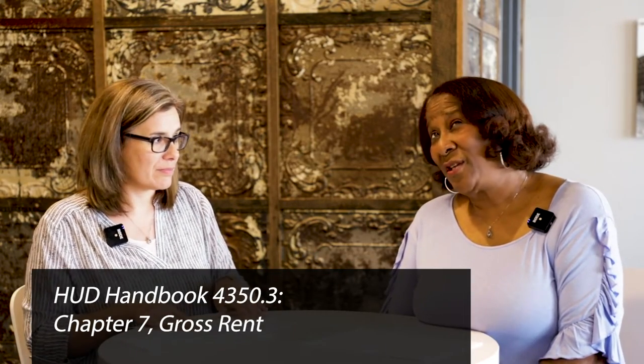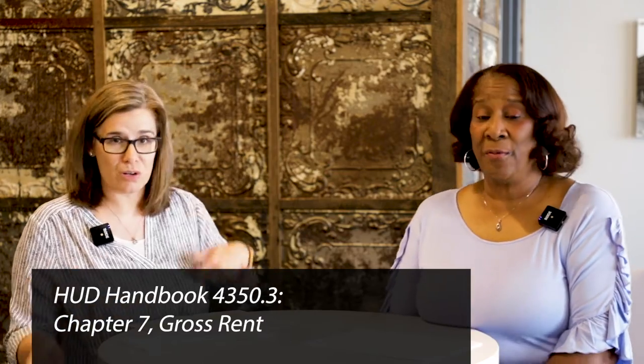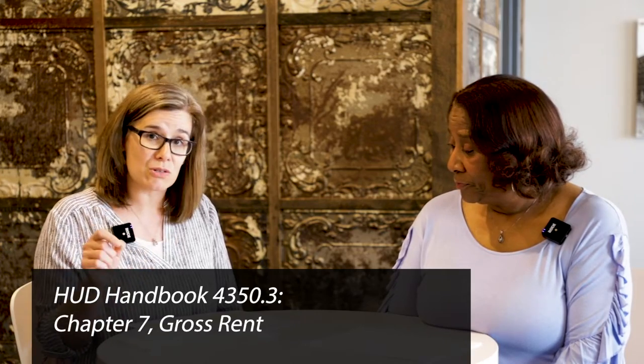And Chapter 7 in the 4350.3 under gross rent — it tells you that you have up to 60 days. There is a code in your software that you will want to make sure that you populate correctly, otherwise it will not allow it to come through without that signature in it.